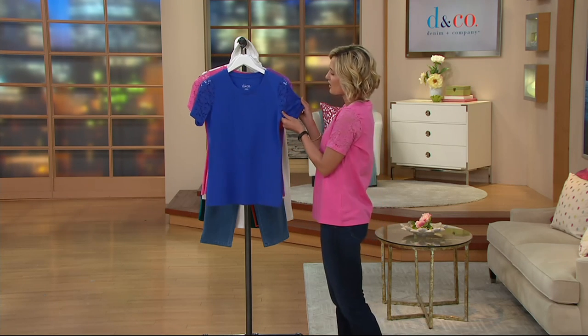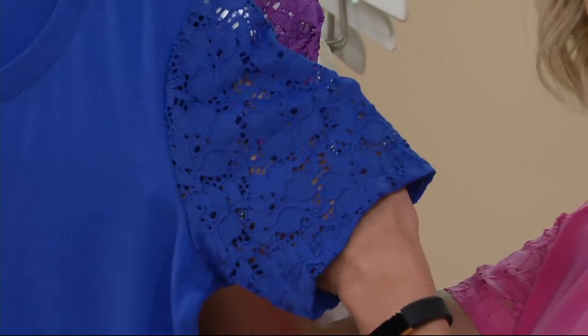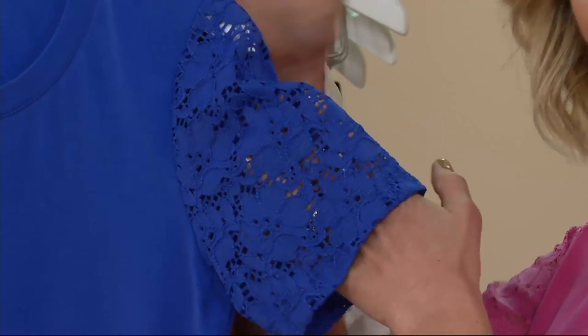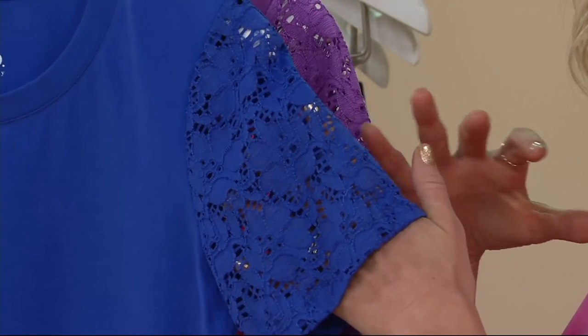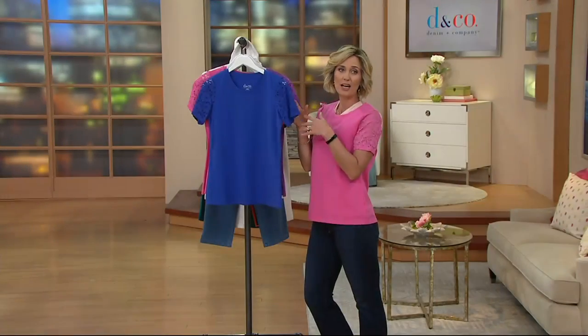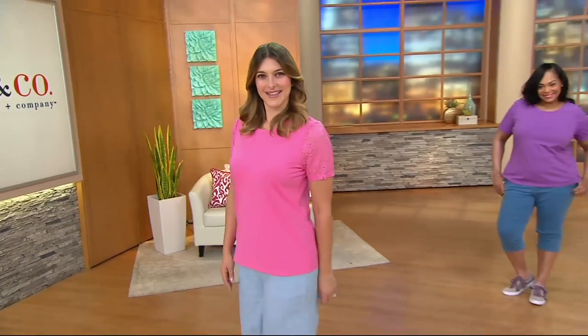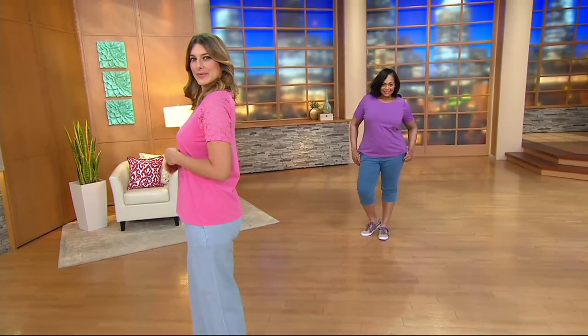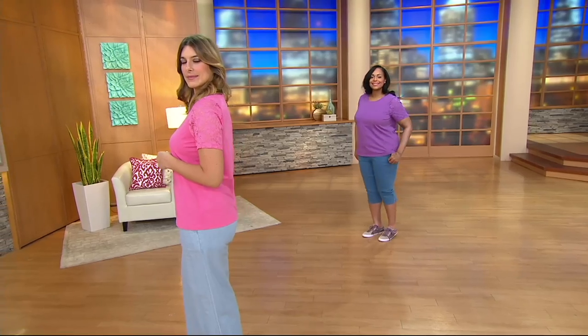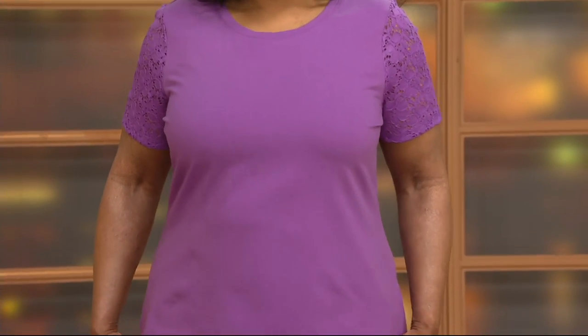And then there is that great lace detail — the lace on it is just so yummy. It's not a delicate lace; it's got all of that cotton in it as well as nylon, and it's just a little bit airy. Maybe you're somebody who, especially come spring and summer, doesn't want to show the tops of their arms but wants to be trend-right for the season — that's where the lace comes in. The orchid purple, by the way, is your most popular, so do not wait on that one.